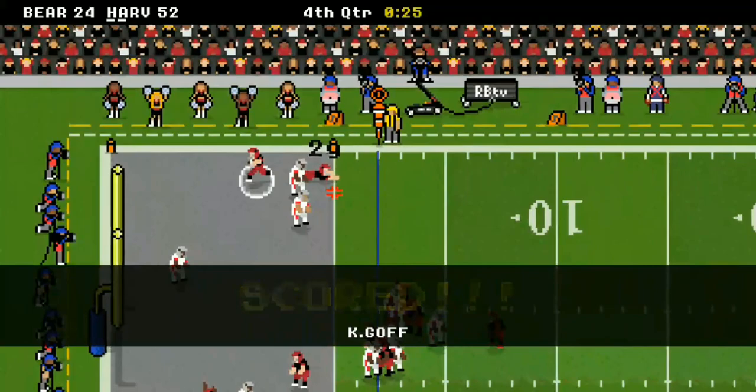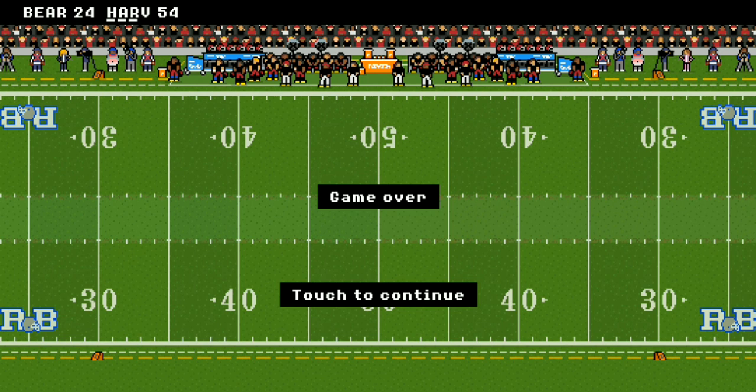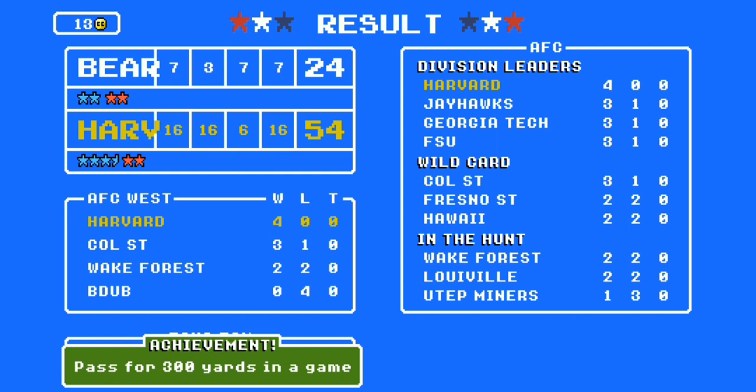Goff comes in with another catch. Twenty seconds left — a huge Hail Mary — and that's it! Your Harvard Crimson beat the Brown Bears in Ivy League action, 54 to 24. What a game — let's take a look at the stats.